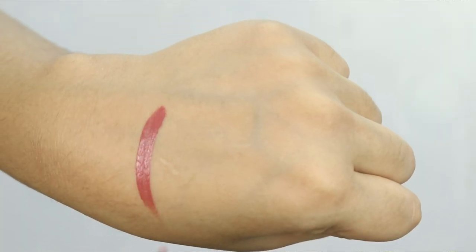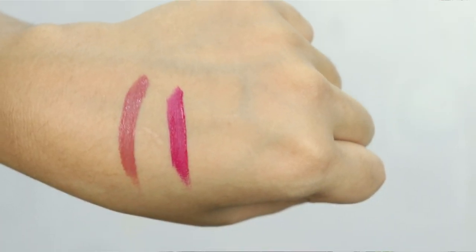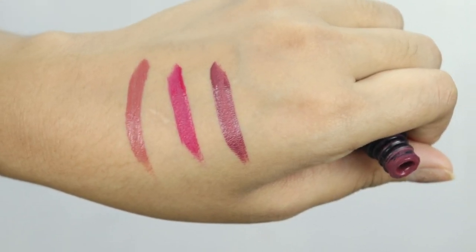The first shade I have is 11, which is a very beautiful nude color that will suit a lot of Indian skin tones. The second shade is 08, which is a very beautiful hot pink color. The third shade is 07, which is a very beautiful berry color that will suit every Indian skin tone. The shade range is very beautiful.